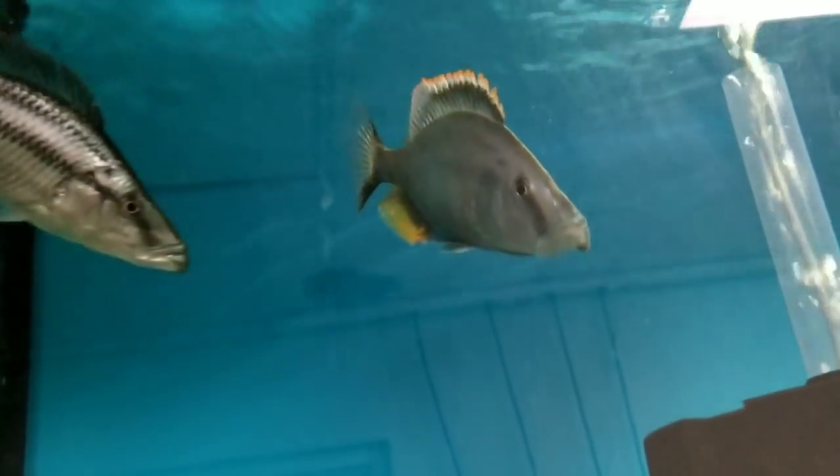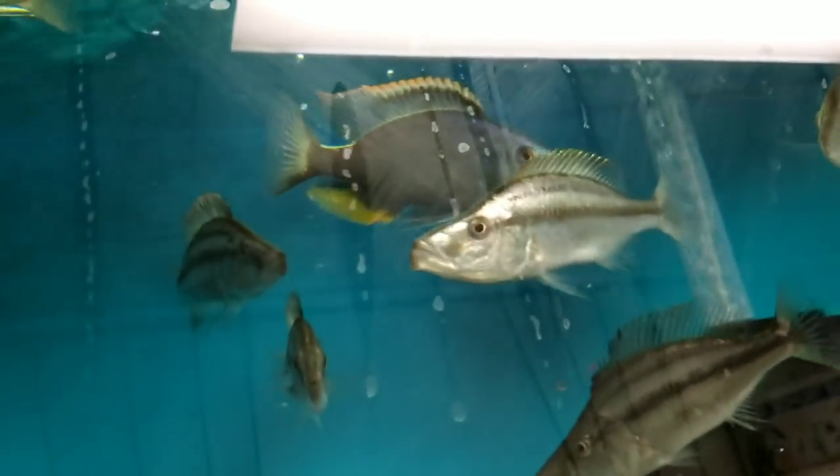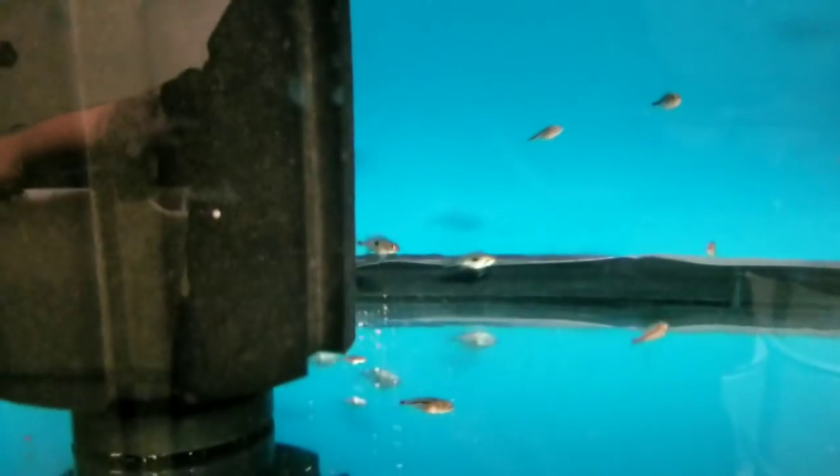The Wild-Caught Compressiceps Malawi Eye Biter Group — there is the dominant breeder male in all his glory. Have found a breeder in Triple S — these will be going out to him next week. These are breeding and have been for a little while. More Triple S action: Malawi Hawks, Fireline Molotos, and also in here are some of those F1 Compressiceps Malawi Eye Biter Fry.